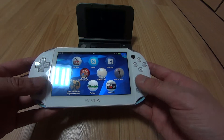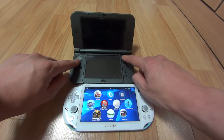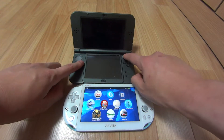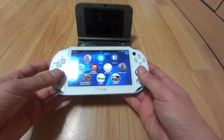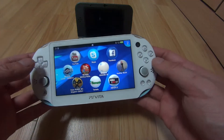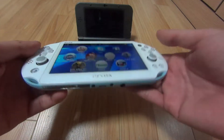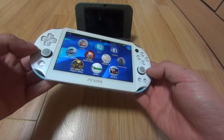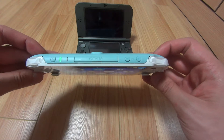The PS Vita has two analog sticks, whereas the new Nintendo 3DS just has this little nub they added — this wasn't on the old 3DS — and it's still not the same as a proper dual analog stick setup like the PS Vita has. So in terms of controls, screen, lightness, and portability, I think the PS Vita has the edge.